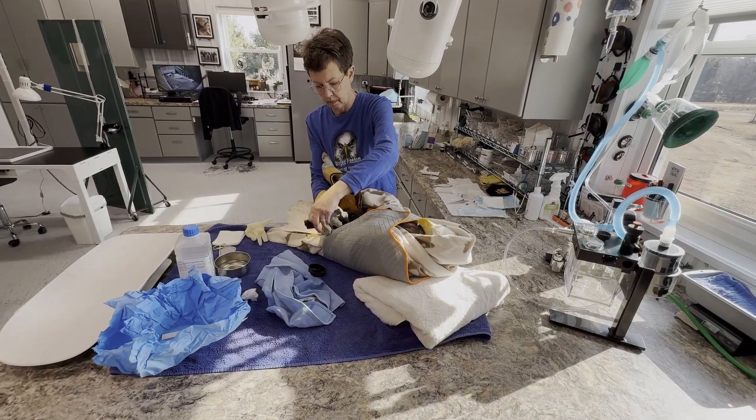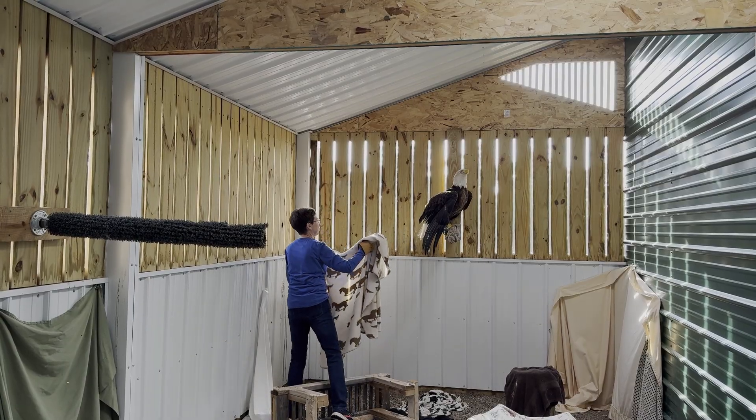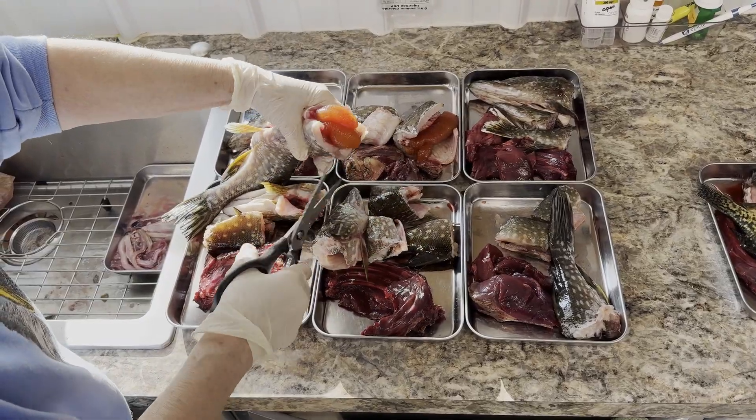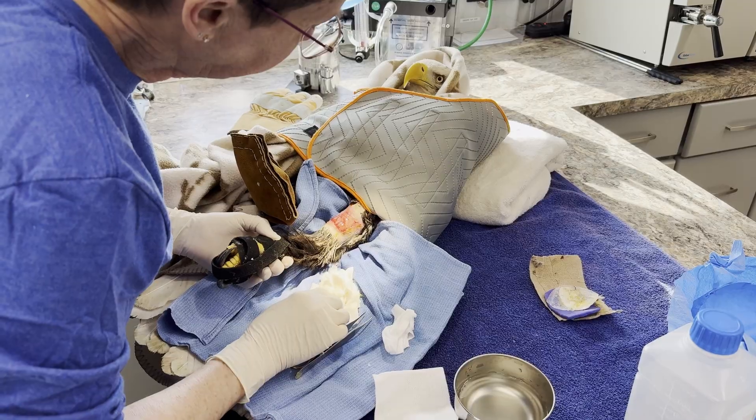I'd like to share a story — a real story — about a bald eagle that came in for care last fall. A bird like a bald eagle, basically a fish-eating bird, was being healed by fish skin on her wound.